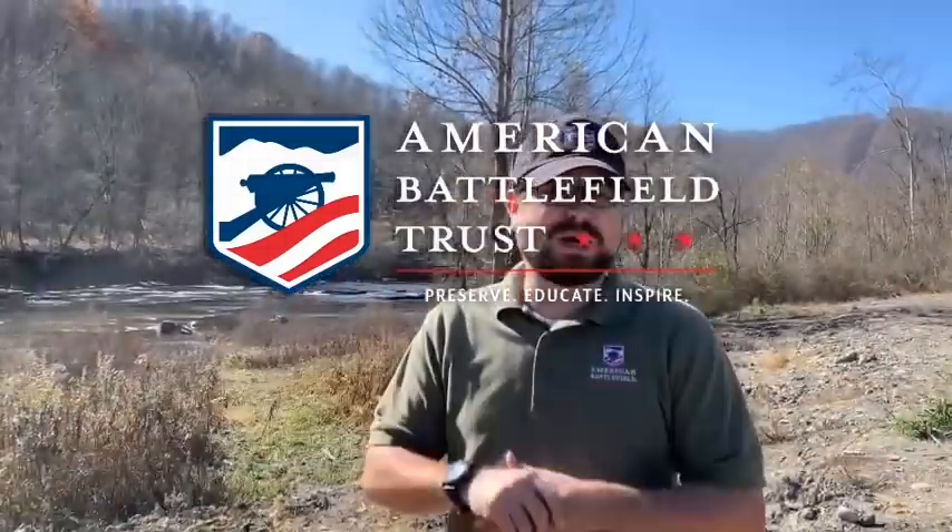Hey everybody, I'm Chris White with the American Battlefield Trust. We hope that you're enjoying our trek across West Virginia and Kentucky as we cover some of the little-known actions of the early 1861 campaigns. And that's what brings us to Shaver's Fork here on the Cheat River.